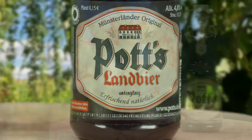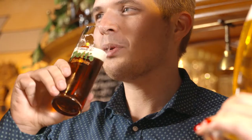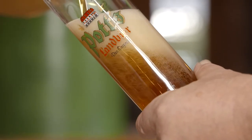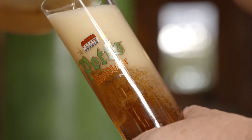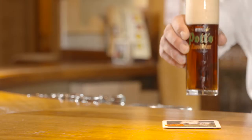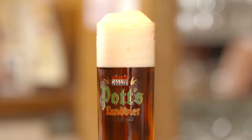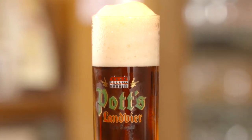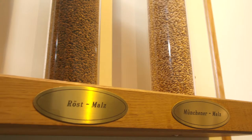Potts Landbeer is the first country beer brewed in North Rhine-Westphalia and thus a genuine Munsterländer original. Beer aficionados appreciate the amber beer for its spicy freshness and its light, modest touch of hops. Potts Landbeer has received several awards and consists of a unique Potts composition of four carefully selected malt varieties: Pilsner malt, Munich malt, Karamunch and Roß malt.